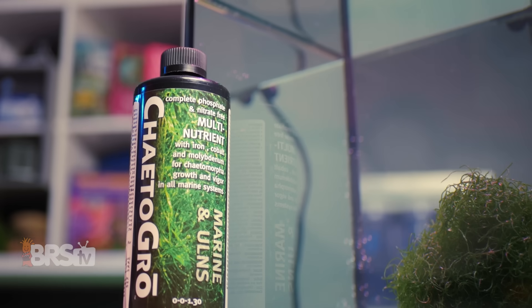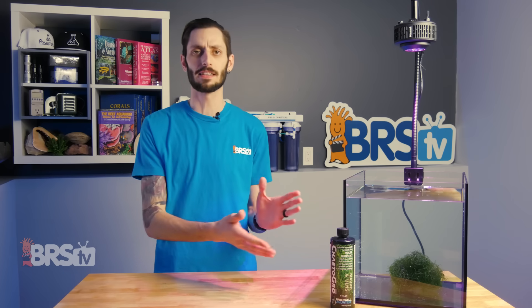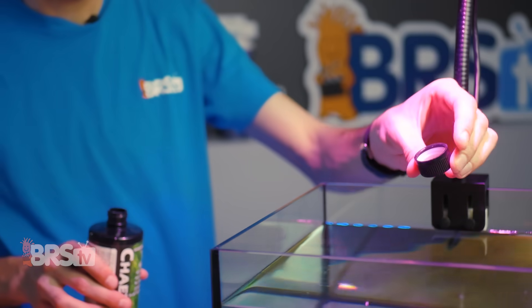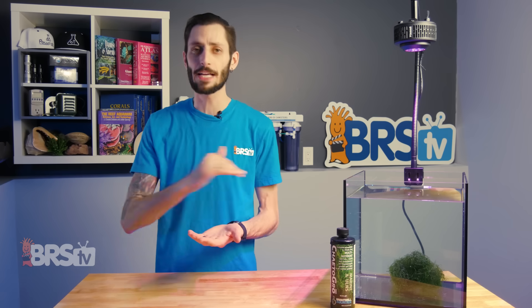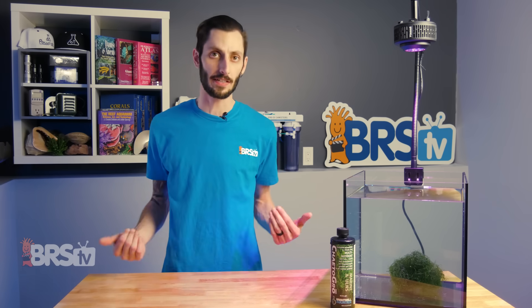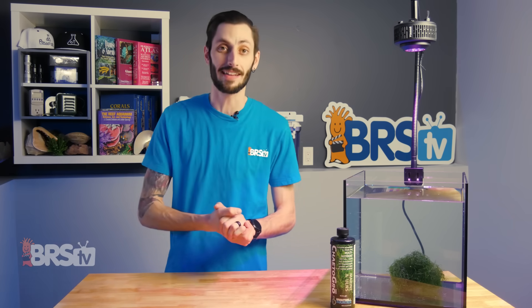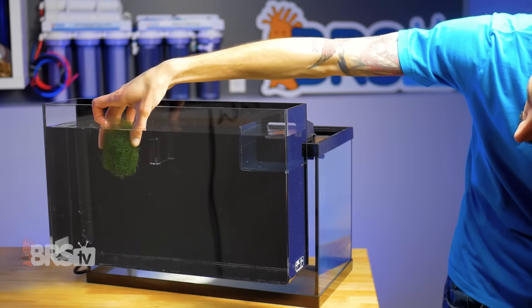So what exactly is in a bottle of Chaeto Grow? Well, thankfully, Brightwell is not shy about it. They're going to tell you everything that's in the bottle, along with its primary function, so you know exactly what you're adding to your tank and why. But first off, I'm going to tell you what's not in it. It doesn't contain any phosphate or nitrate, since our tanks are probably providing more of that than we actually want in the first place — which is why we have the chaeto, to help remove some of it.